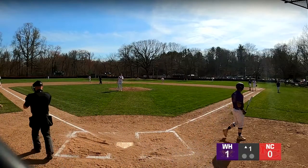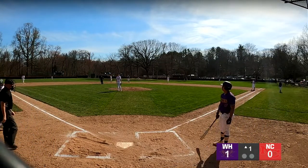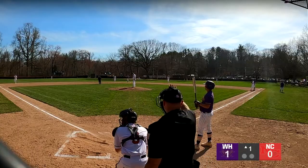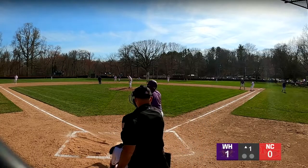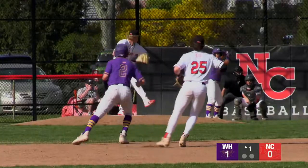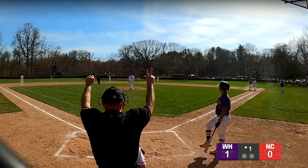That one goes foul — out of play. If you're Aiden Gray, you can't be disappointed with how you've been pitching. You've gotten two ground balls that could've been two double plays, but instead errors have given West Hill the 1-0 lead. Three ground balls, all missed by the Rams infield — Gray is not getting the help he deserves. Hilton takes that one on the outside part of the plate — that's a strike.